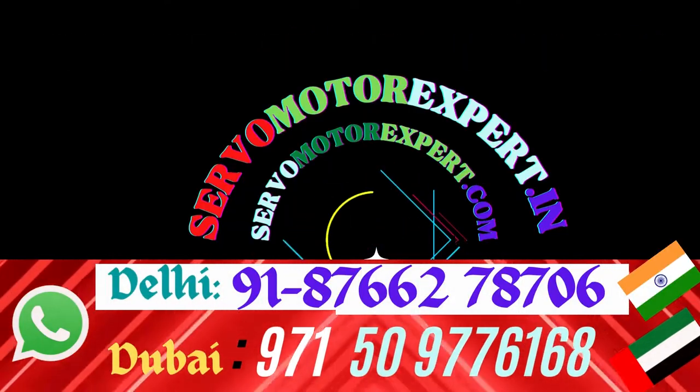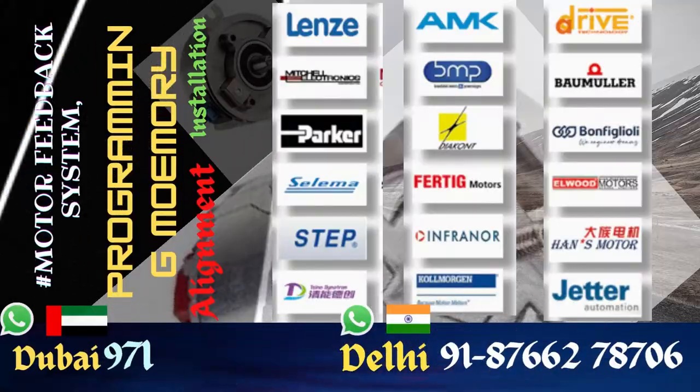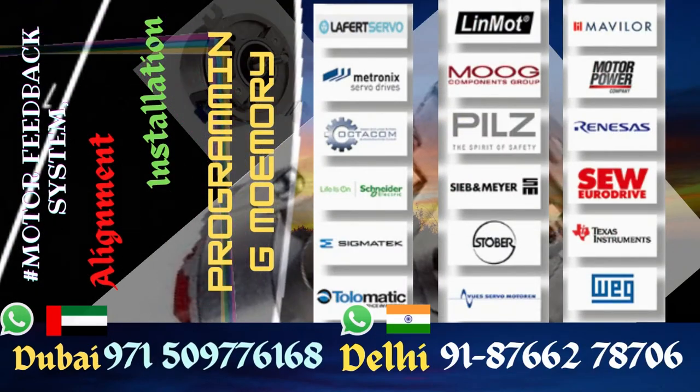We stock new encoders, and also in certain cases we stock used and refurbished encoders. Whatever we sell, we test it before selling. We have invested in specialized encoder health-checking equipment, so you can buy with confidence.